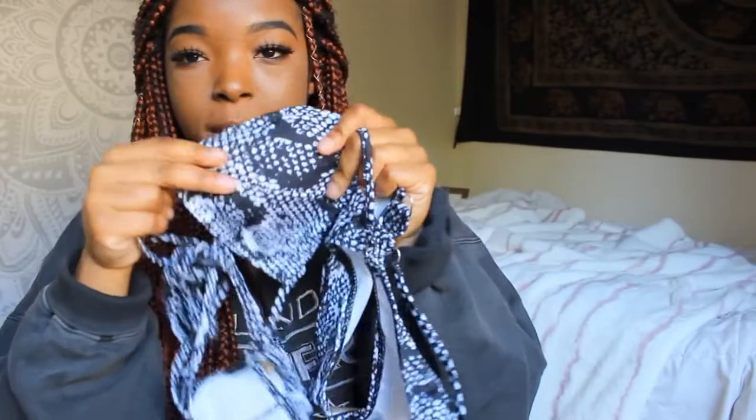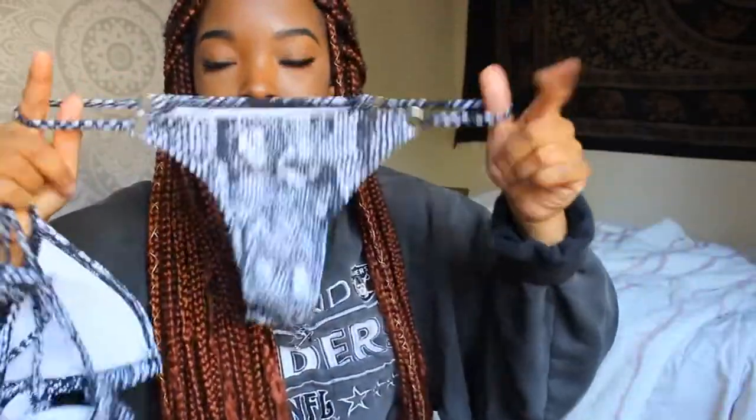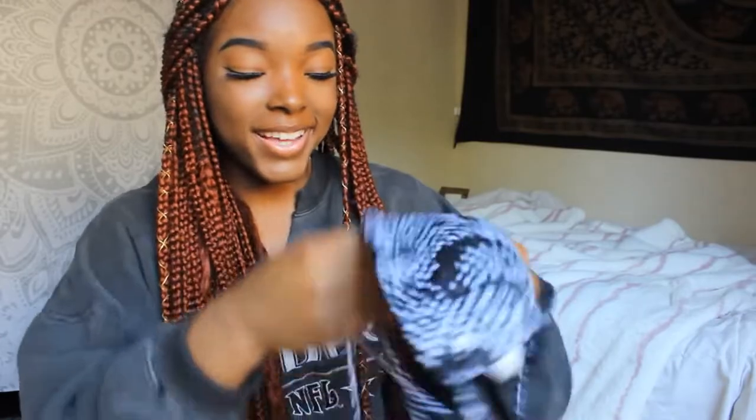The last one I didn't try on just because it's kind of a basic bikini — nothing too special. It has white and black detailing on the top and the bottom matches. It has those open sides that I like. It's cheeky — the cakes are going to be out, as you can tell from the back. The top is adjustable. Super good quality as far as the material goes — really cute, real basic.